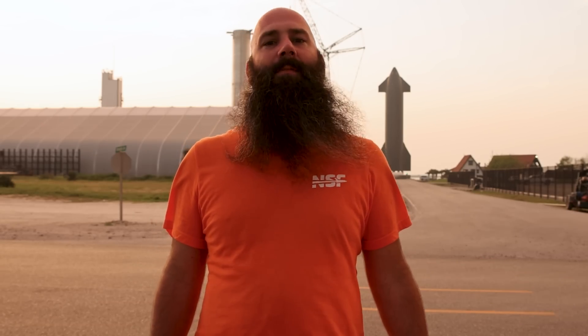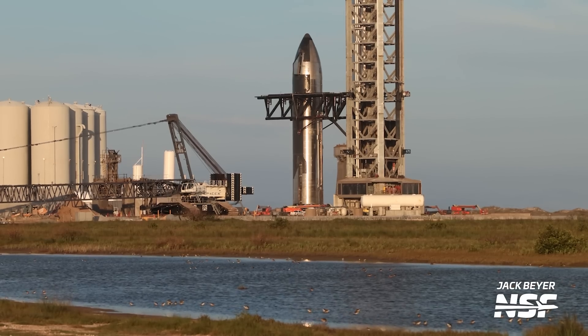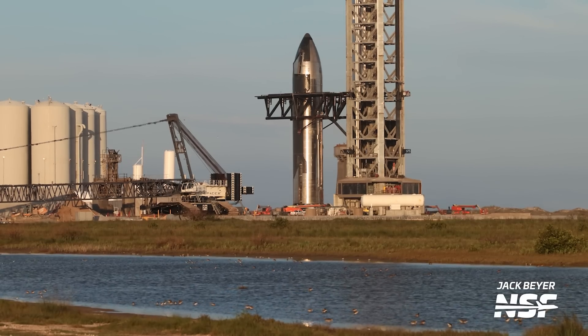Howdy Tank Watchers, Jack here with the mother of all Starbase updates for you. That's right, it's finally happening. The FAA has issued SpaceX a launch license for Starship. That means there's no more testing to be done, no more regulatory approvals to be had. It's time to kick the tires, light the fires, and send Starship into space.